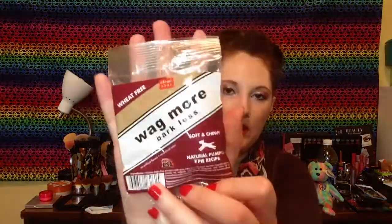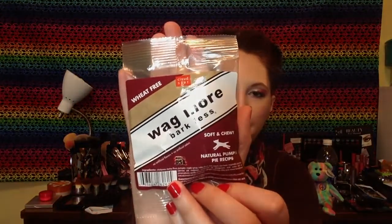Then we got these Wagmore Barkless, and they are soft and chewy, natural pumpkin pie recipe — that sounds delicious. Here's what the packaging looks like. They say made in the USA, and these are wheat free, no artificial flavors, no artificial colors. He's trying to get more of those apple ones.